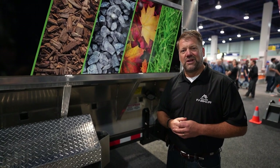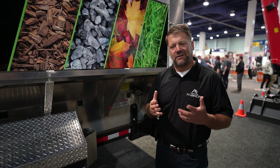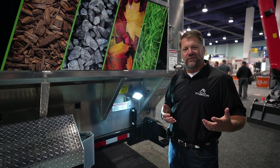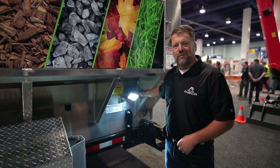The Mulch Mule is really the machine for all seasons. There are a lot of features you don't realize until you get into it. One of them is the four LED lights around the machine — so in the fall time, when it gets dark early, you can keep working. The machine for all seasons really works well.